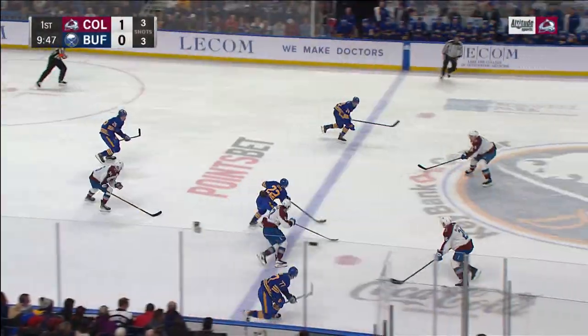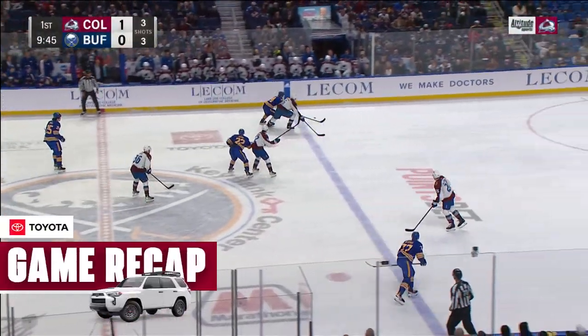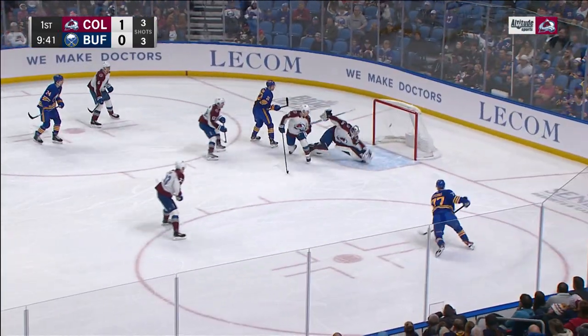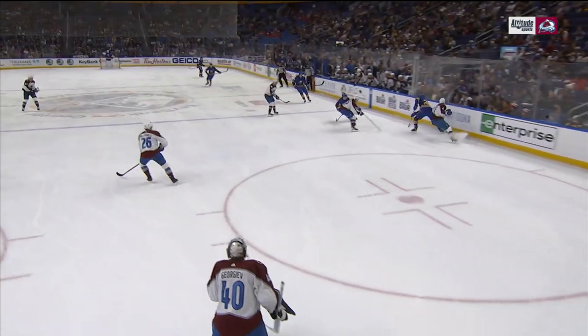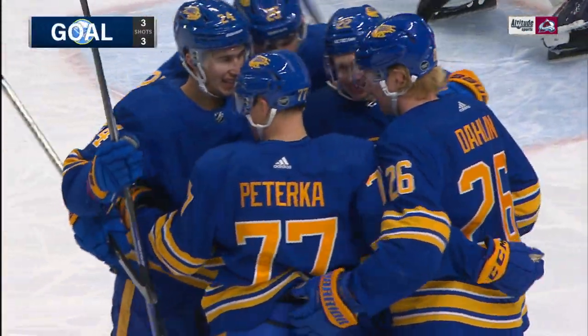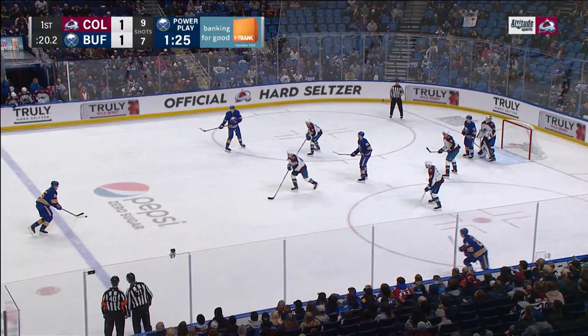It didn't take the Buffalo Sabres very long to respond. McNab is going to lose his guy. Paterka, open. McDonald can't do anything, and neither can Georgie. What's Georgie supposed to do here? You'd really like to see McDonald at this two-on-one — just take the pass away. If you're going to give something up, let the goalie take that shot.